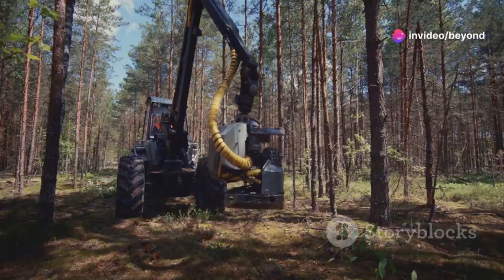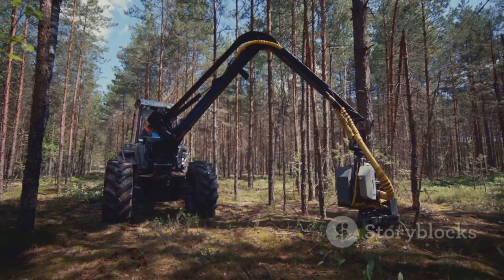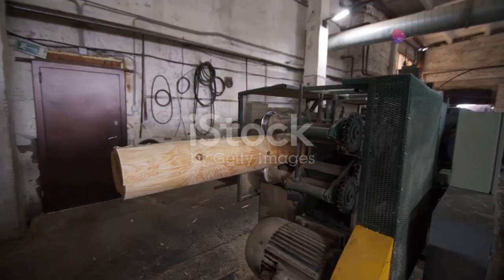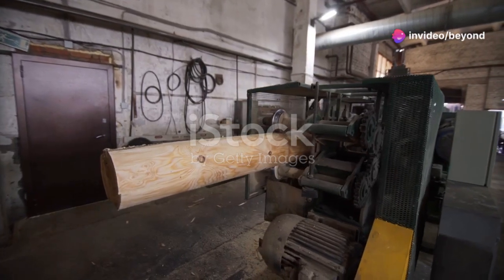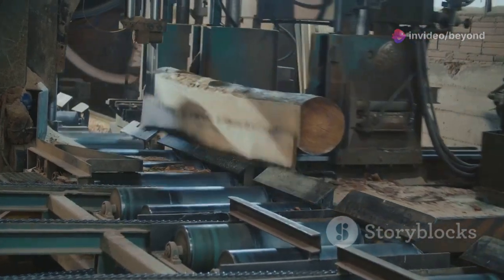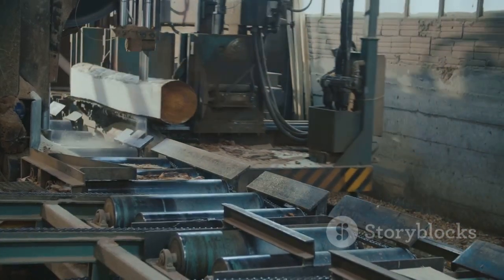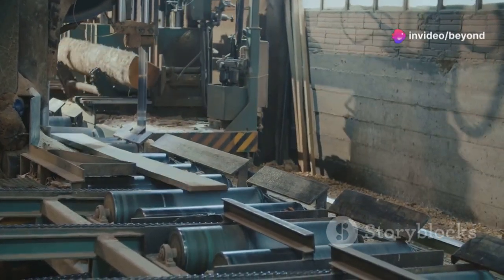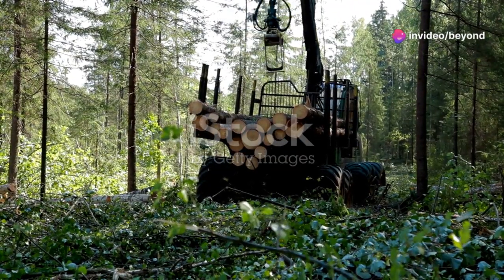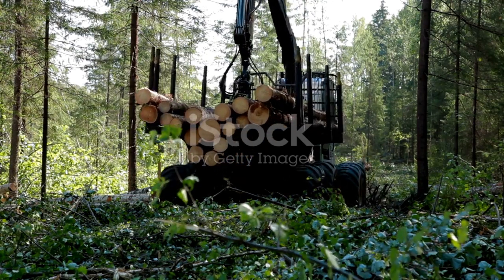Imagine the thrill of seeing these colossal machines, each one a marvel of engineering, as they tackle the toughest trees with ease. The roar of the engines, the crunch of the wood — it's a symphony of power and precision. There's no shortage of awesome when it comes to modern wood processing equipment. These machines are designed to maximize efficiency and minimize waste. We're talking about machines with names like fellerbunchers, skitters, and debarkers — each one a specialized tool in the timber taming arsenal.